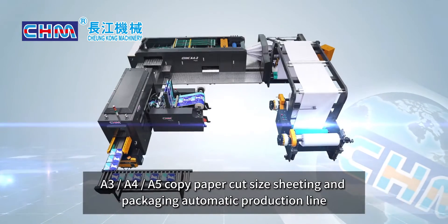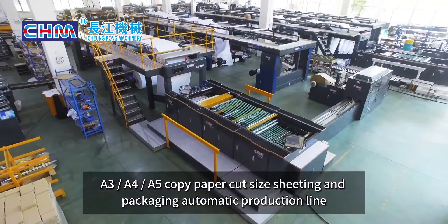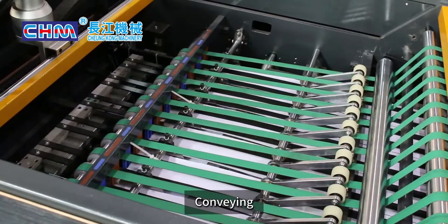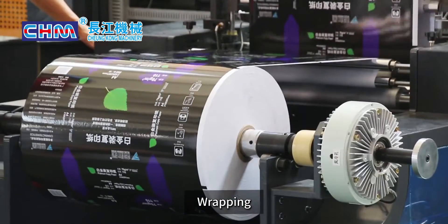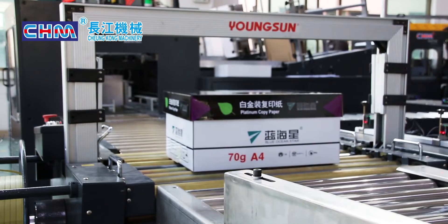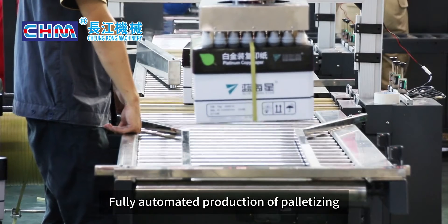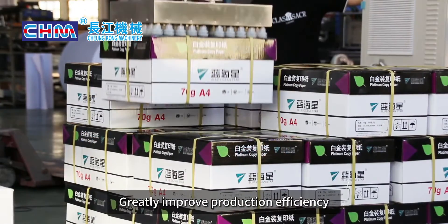For A3, A4, and A5 copy paper cut-size sheeting and packaging, CHM offers an automatic production line. This achieves a fully integrated process from roll paper to longitudinal slitting, horizontal slitting, conveying, wrapping, box wrapping, and fully automated palletizing — greatly improving production efficiency.